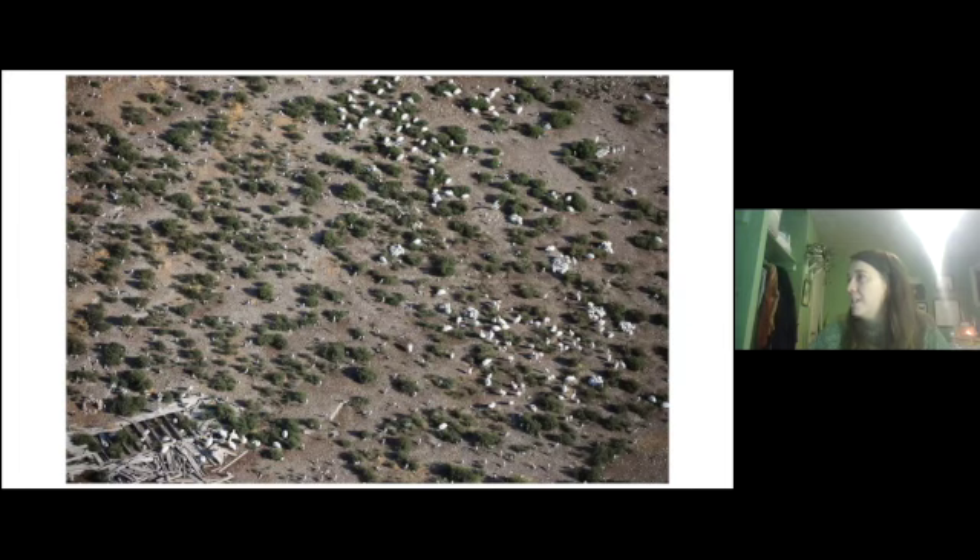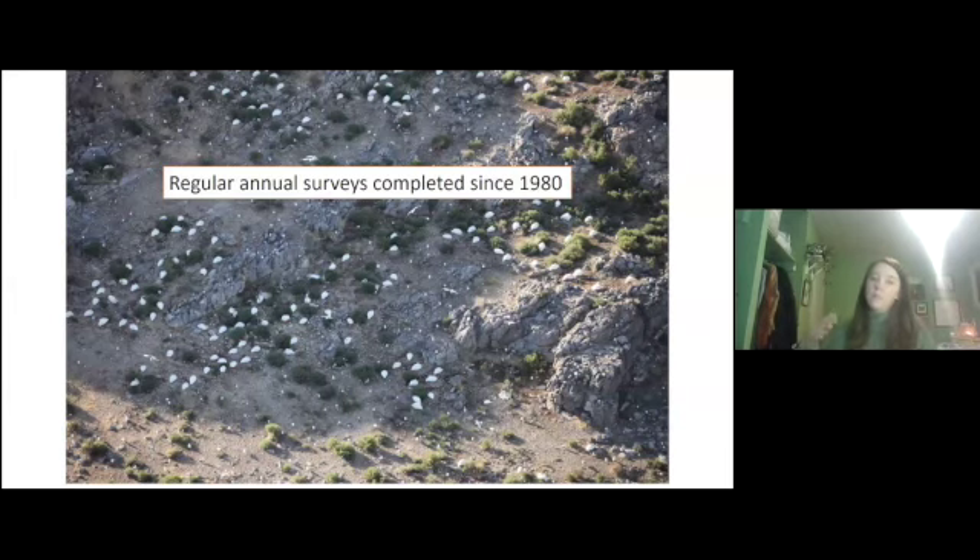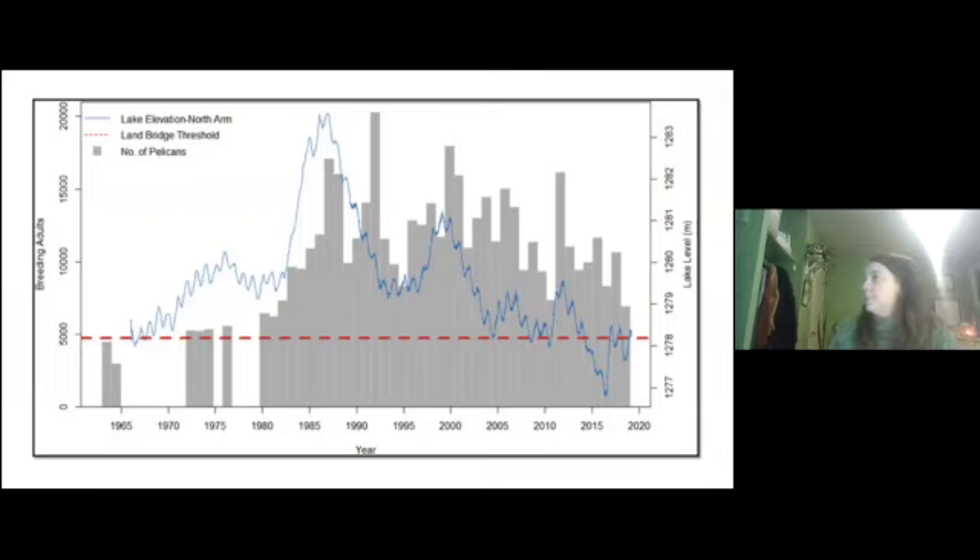These are aerial photos of pelicans on Gunnison Island. They arrive in March through May for breeding to find their breeding pairs. These photos are from our annual aerial surveys conducted from a plane. They've been conducting consistent, regular surveys of Gunnison Island since 1980 to get an idea of the pelican population. This graph shows the most recent compiled data — the blue line is Great Salt Lake elevation, the gray bars are the number of pelicans from aerial counts, and the dotted line is the land bridge threshold where Gunnison Island is no longer an island.